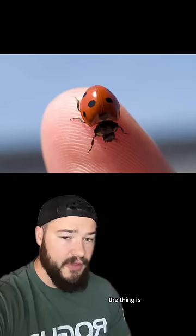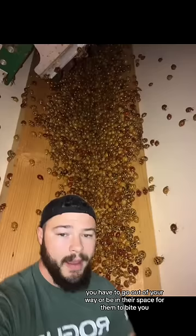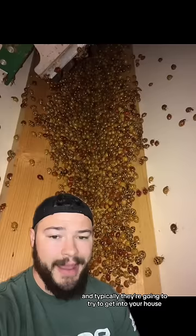The thing is, you have to go out of your way or be in their space for them to bite you. And at this point in time, being October and November when the weather is getting colder, these bugs are seeking refuge and typically they're going to try to get into your house. So you have a much higher chance of being bitten by one of them because they perceive your house as their space. With that being said, you definitely don't want an infestation like this, so you can just vacuum them up and then put them outside.